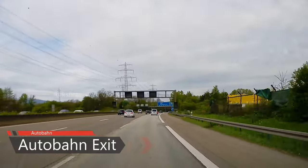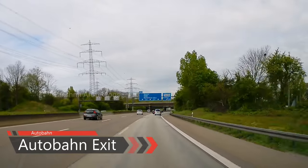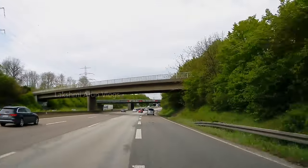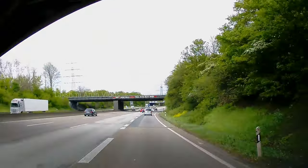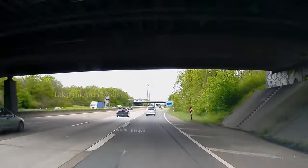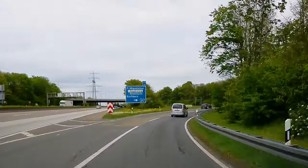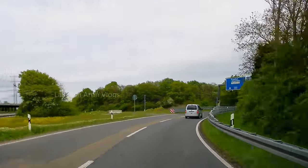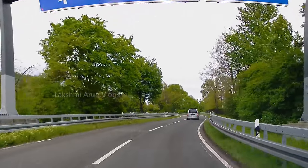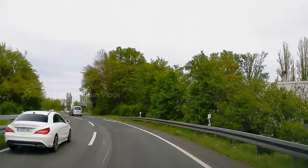For exiting the Autobahn, you need to move to the right lane well in advance so it is easy to reach the exit lane. There will be a speed limit posted for the exit lane and you must follow it in the curve area. Reduce your speed only once you are in the exit lane and immediately bring it down to the mentioned speed, because you are coming at high speed and the curve will be dangerous to take at full speed.